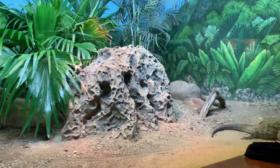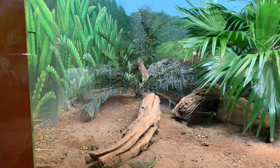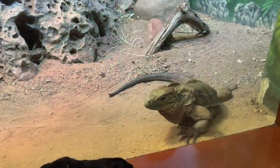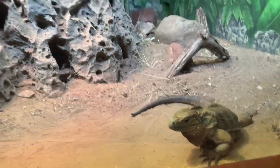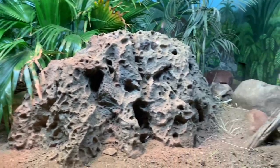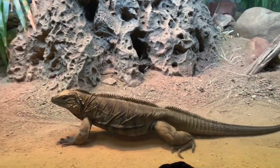This enclosure is for a rhino iguana and everything looks pretty good. It is roomy and does have the UVB light and heat light. Here is the rhino iguana now. Overall, this amazing reptile room is a great place to visit if you like reptiles.